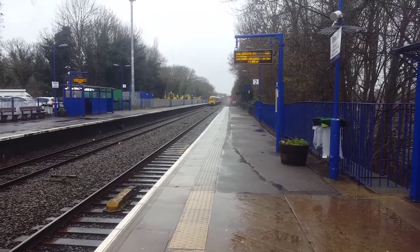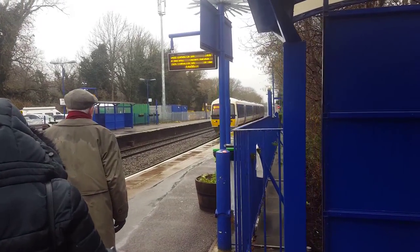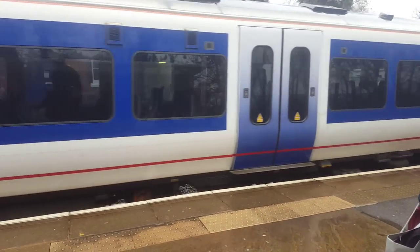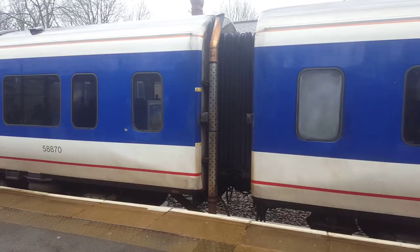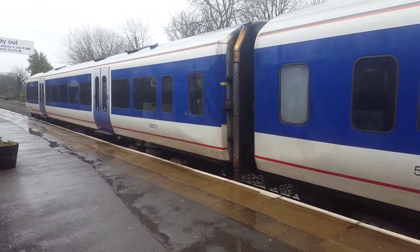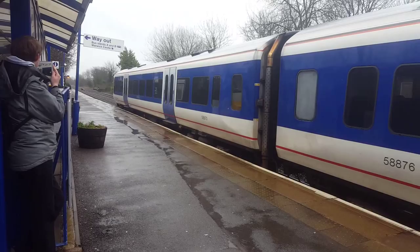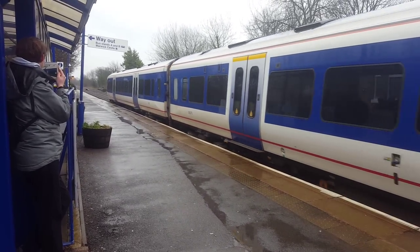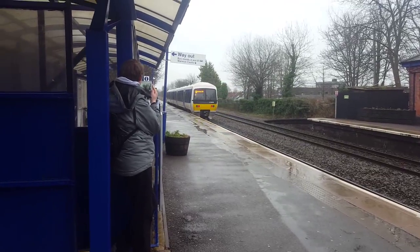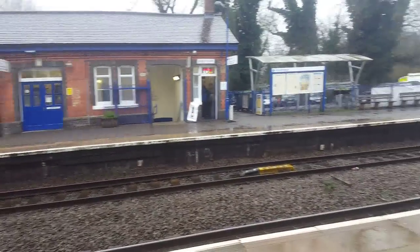The next train at platform 2 is the 1405 Chiltern Railway service to Leamington Spa — 165028. And now we have 165026 ready to depart. And with that off I shall conclude my video — thanks very much for watching. I've enjoyed Warwick, it's been a great station, long way from home though.